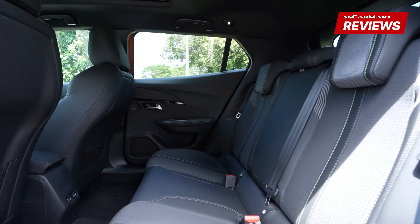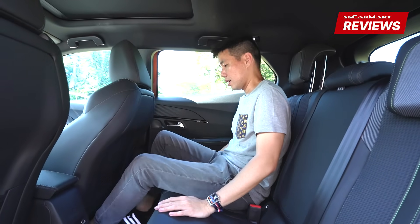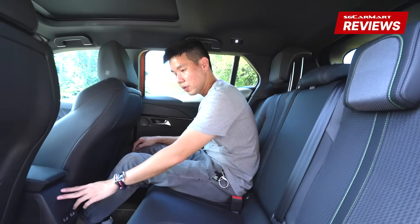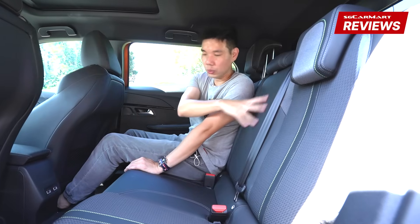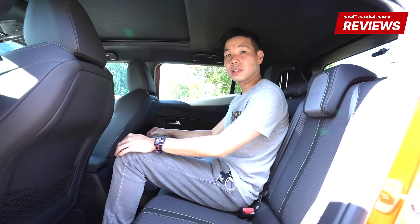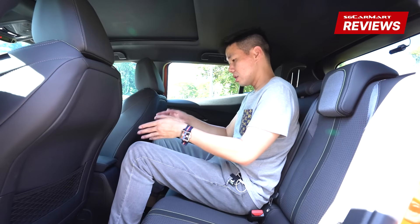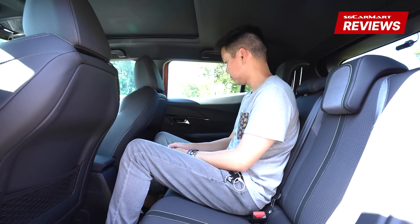In the back of the 2008 — I'm 1.8 metres tall and this is my driving position — there's loads of knee room, loads of foot space, and headroom is great as well. For equipment, there are no aircon vents back here, but there are two USB ports and ISOFIX points. There's no cup holder, but the middle passenger seat is surprisingly good — the seatbelt receptacles don't stab your back and the seats are actually plush, so you can sit an adult here for a short ride without feeling too uncomfortable.